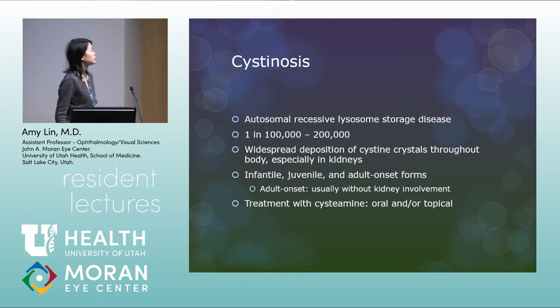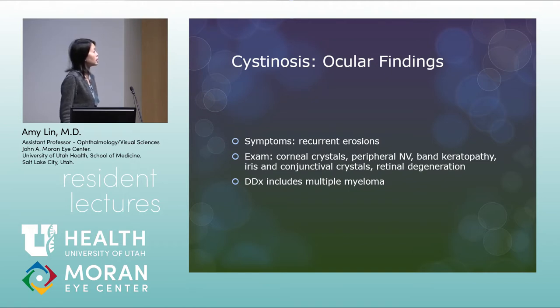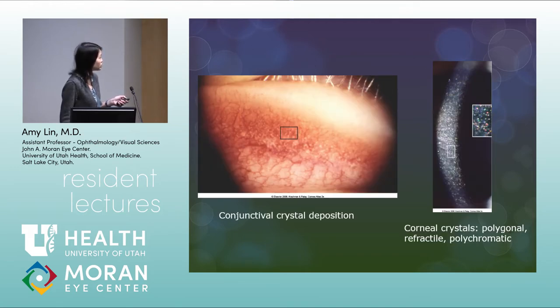Cystinosis is another autosomal recessive lysosomal storage disease, occurring in 1 in 100,000 to 1 in 200,000. There's widespread deposition of cystine crystals throughout the body, especially the kidneys. There are infantile, juvenile, and adult onset forms; the adult onset form usually has no kidney involvement. Treatment is with cysteamine, oral and/or topical. Ocular findings include recurrent erosions, very fine corneal crystals, peripheral neovascularization, band keratopathy, iris and conjunctival crystals, and retinal degeneration. The differential includes multiple myeloma. The crystals are polychromatic — you can see different colors on slit lamp.